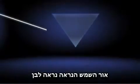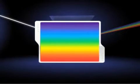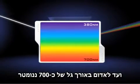Though our sun's visible light appears white, it is really the combined light of the individual rainbow colors, with wavelengths ranging from violet at 380 nanometers to red at 700 nanometers.